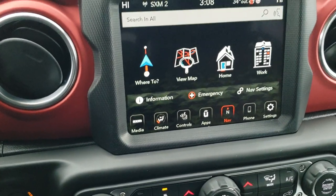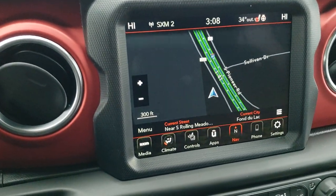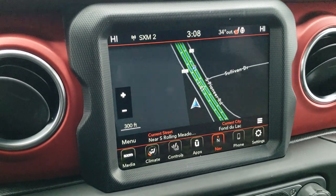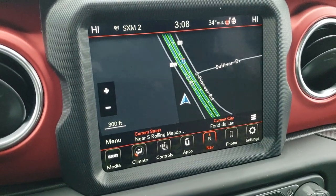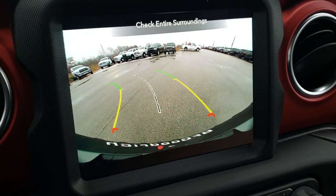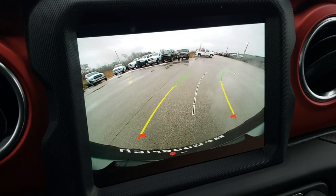This one has the 8.4 4C radio with the navigation premium audio system, so you get factory navigation. You also have AM, FM, and Sirius XM radio capabilities, and this is also where your backup camera shows up.